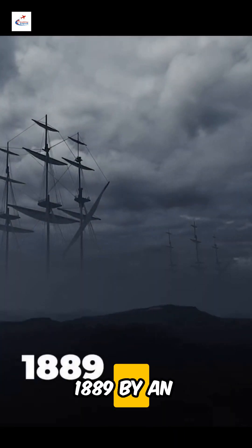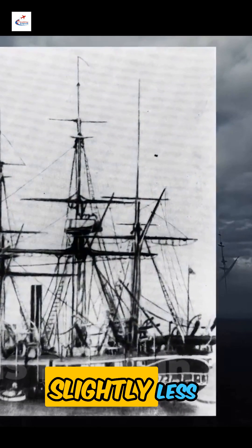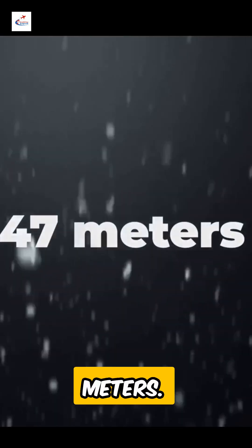It was discovered in 1889 by an expedition of the British ship Penguin. The depth is also only slightly less than the Mariana Trench — 10,047 meters.